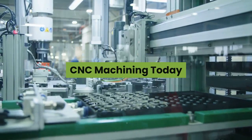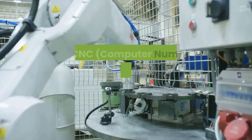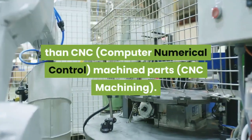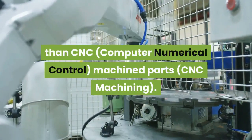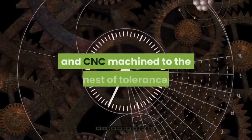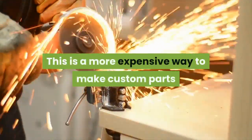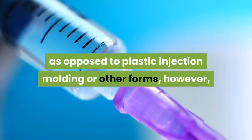CNC machining — if you are looking for accuracy and precision, there is nothing better than CNC, computer numerical control machine parts. CNC machining: these parts are programmed on a computer and CNC machined to the finest of tolerances. This is a more expensive way to make custom parts as opposed to plastic injection molding or other forms.